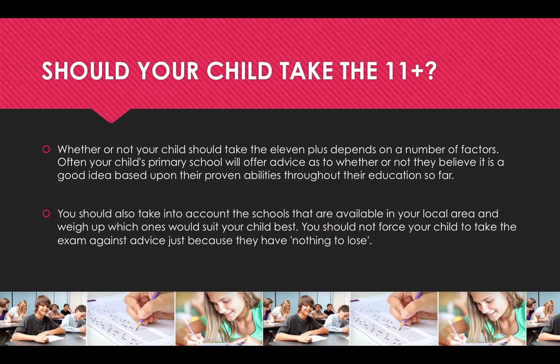So should your child take the 11 plus? Whether or not your child should take the 11 plus depends on a number of factors. Often your child's primary school will offer advice as to whether or not they believe it is a good idea, based upon their proven abilities throughout their education so far. You should also take into account the schools that are available in your local area and weigh up which ones would suit your child best. You should not force your child to take the exam against advice just because they have nothing to lose.